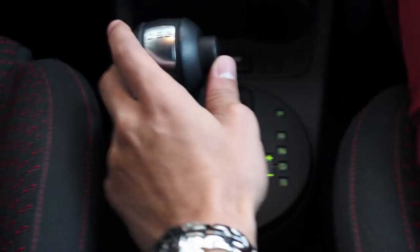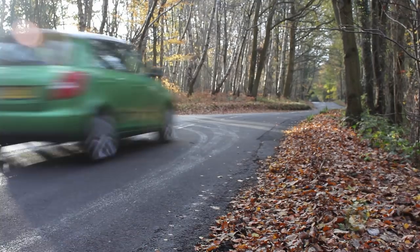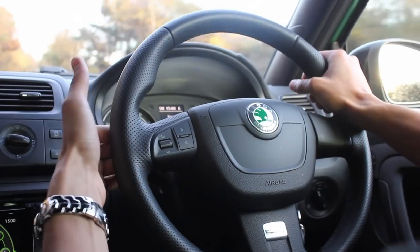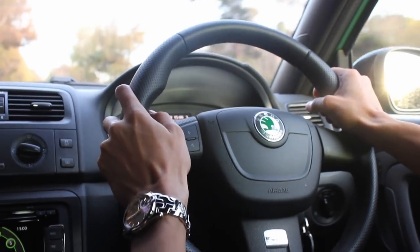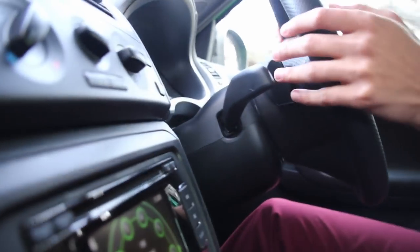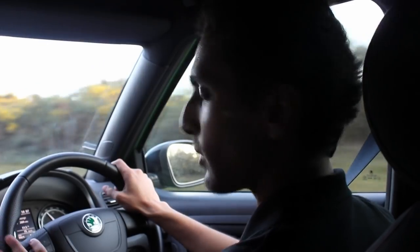Thanks to this clever DSG gearbox, the car in automatic mode is very happy to shift up to 7th gear, and that allows the car to achieve economy figures of about 45mpg. Proper meat-eating, hairy-chested drivers will be screaming about the fact that this car doesn't come in a manual version, and to some extent they're probably right, because you don't feel completely at one with the car. However, you can't knock a good auto gearbox, and that's exactly what this has.